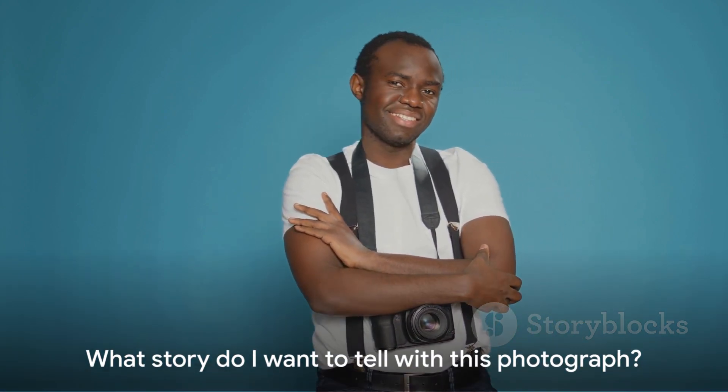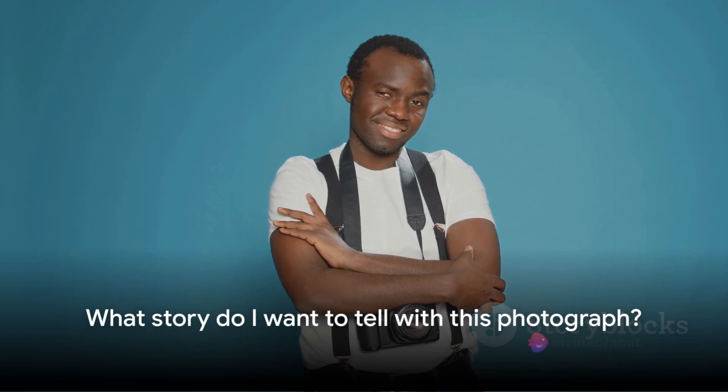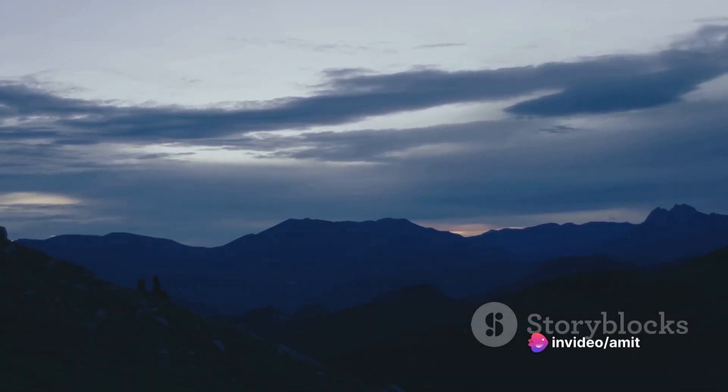Whether it's a person, a landscape, or a beautiful sunset, comprehending what you're photographing allows you to capture its essence more effectively. Ask yourself: what story do I want to tell with this photograph? Your answer will guide you in the right direction.